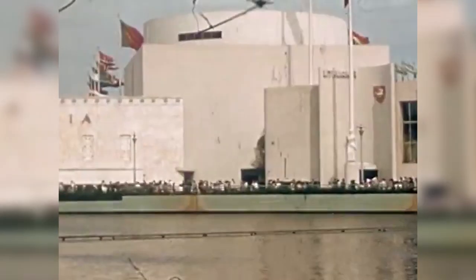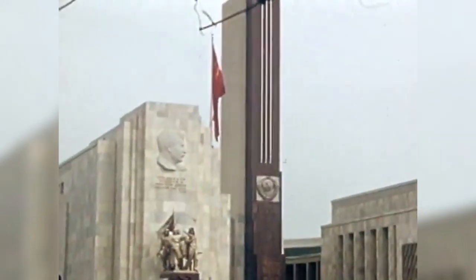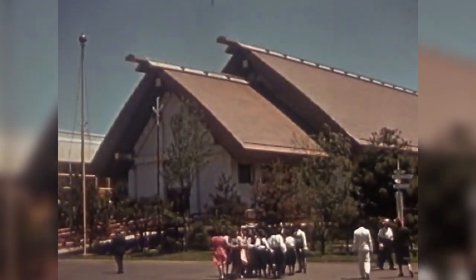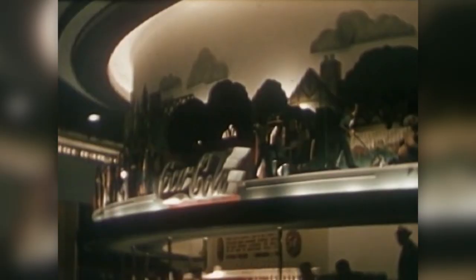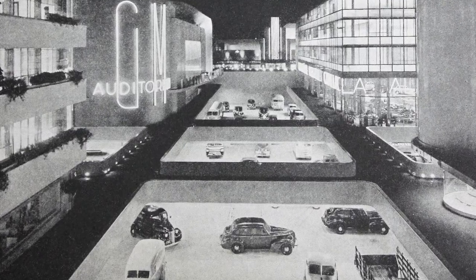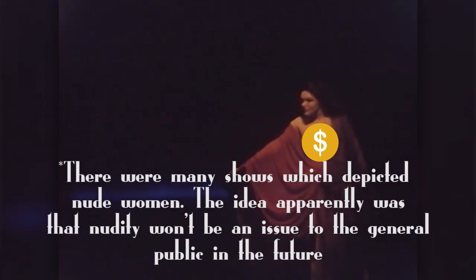Many nations around the world partook in this international exposition, from Great Britain, Italy, the USSR, Canada, Brazil, even Poland and Japan to name a few. Along with the Hall of Nations were many local expositions, like the famous World of Tomorrow, which showcased cutting-edge technology along with dioramas of what the future had in store. Many major companies like Westinghouse, Coca-Cola, and General Motors also had special buildings which showcased many different exhibits to the public. If that doesn't peak your fancy, there are circus rides, animals on display, and even a nude exhibit was available to the public as well.